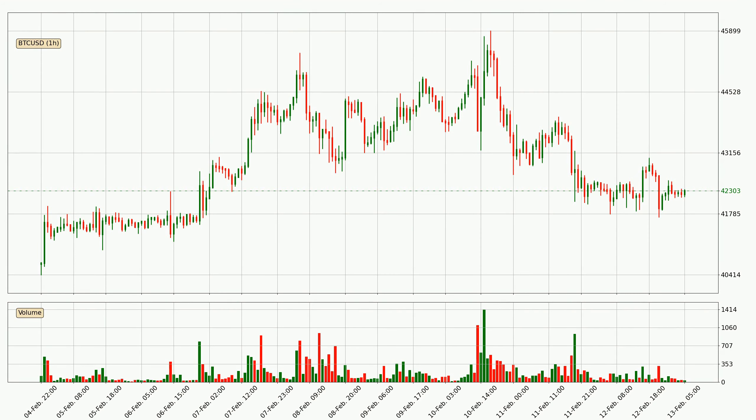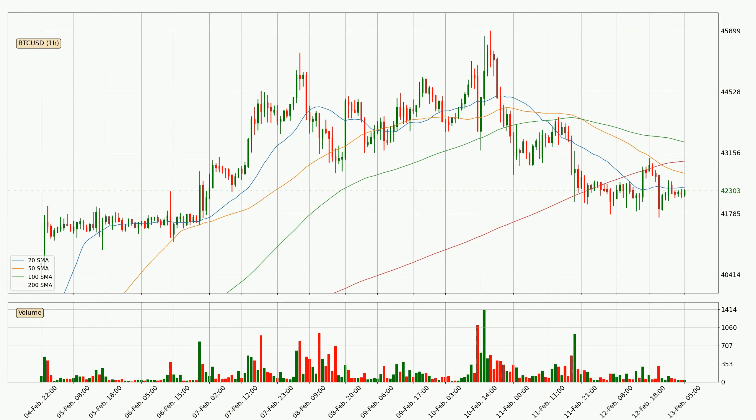If we look at the hourly time frame for Bitcoin, the price went up only slightly with around 0.5% in the last 24 hours, with a current price of $42,303. Jumping to the hourly simple moving averages, the price only dipped above the 20 SMA to the upside, but then came down again decisively with higher than average volume, which is a strong signal.